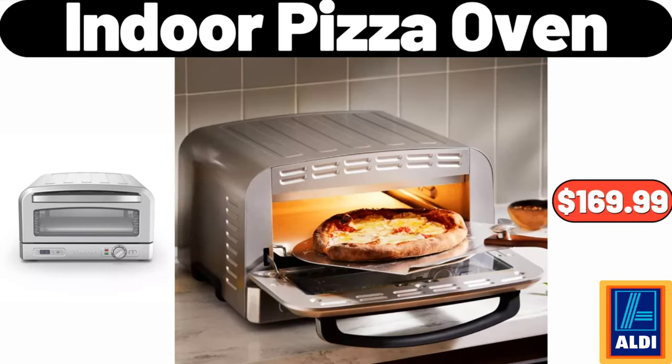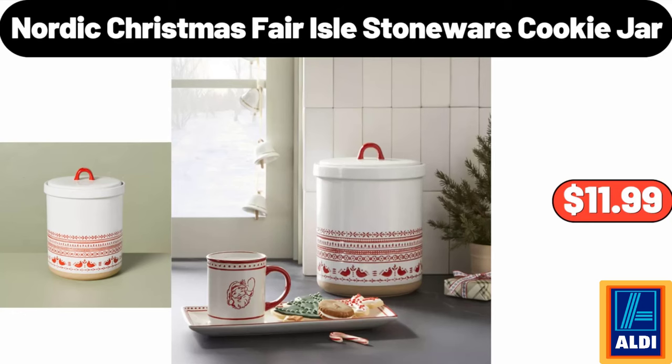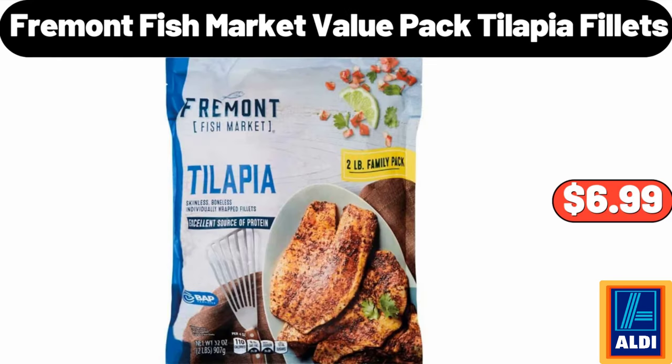Indoor Pizza Oven, $169.99. Nordic Christmas Feral Stoneware Cookie Jar, $11.99. Please don't forget to subscribe to my channel, thank you very much for everything.